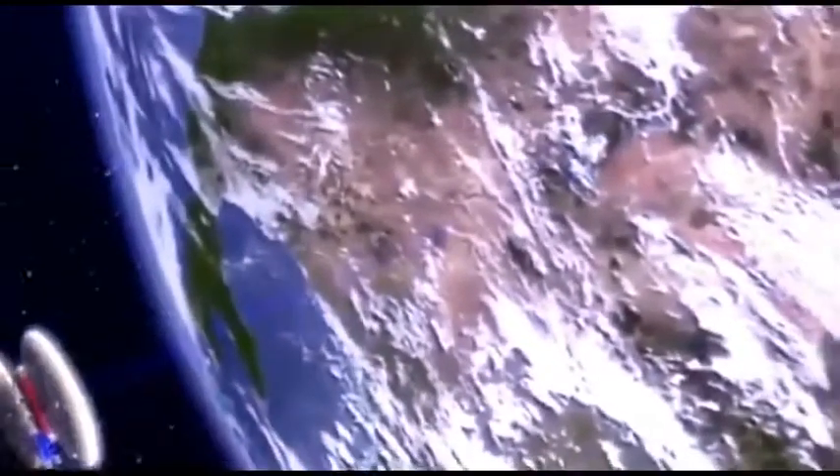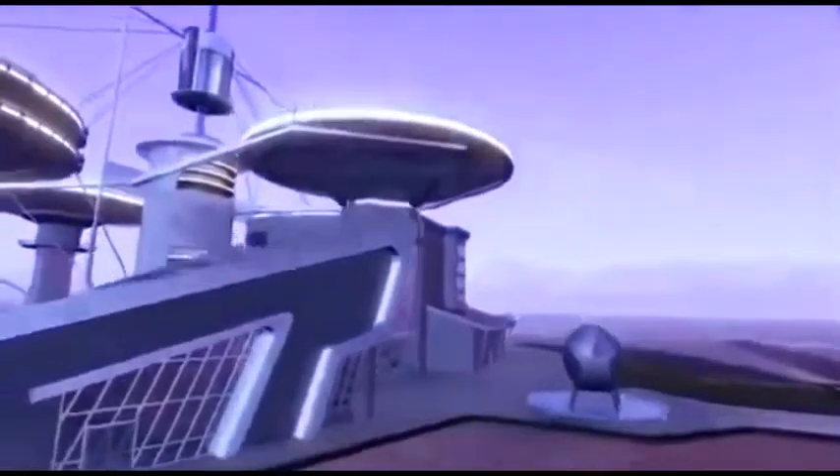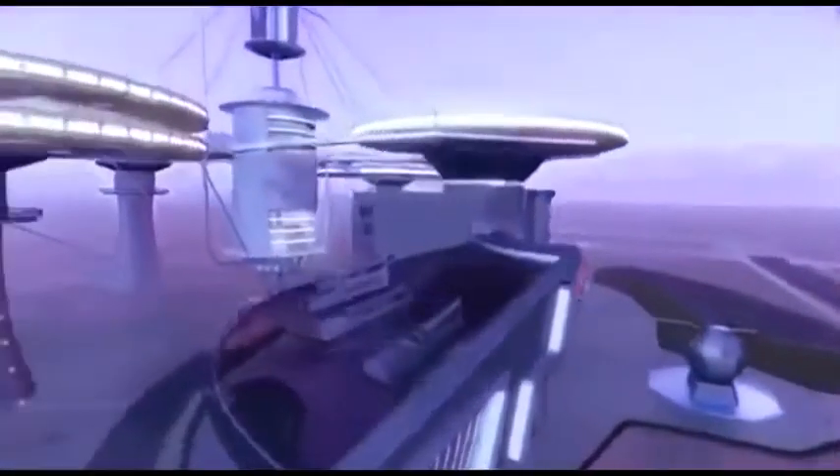Instead of building from the ground up, the space elevator would be built from the top down. A satellite in geosynchronous orbit would drop a 60,000-mile cable back to Earth, where it would be anchored to the surface. Now we are within striking distance of being able to create fibers that can withstand the tension of traveling at enormous velocities in outer space as the space elevator rotates with the planet Earth.